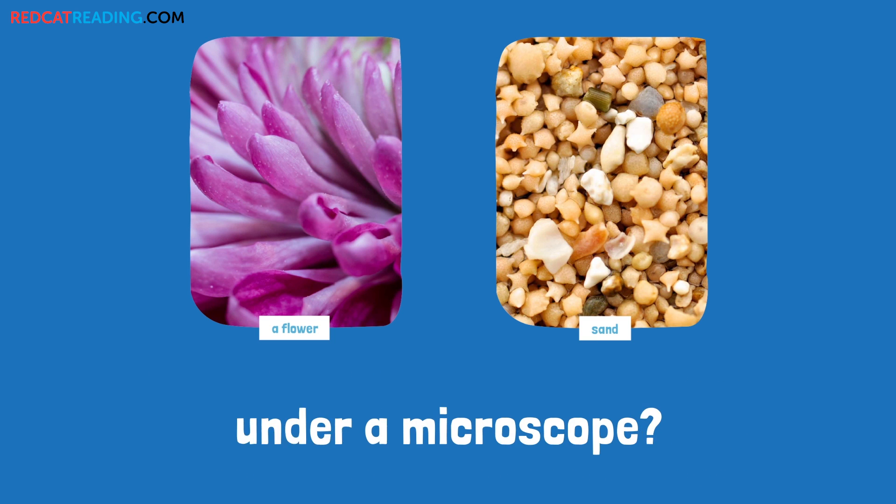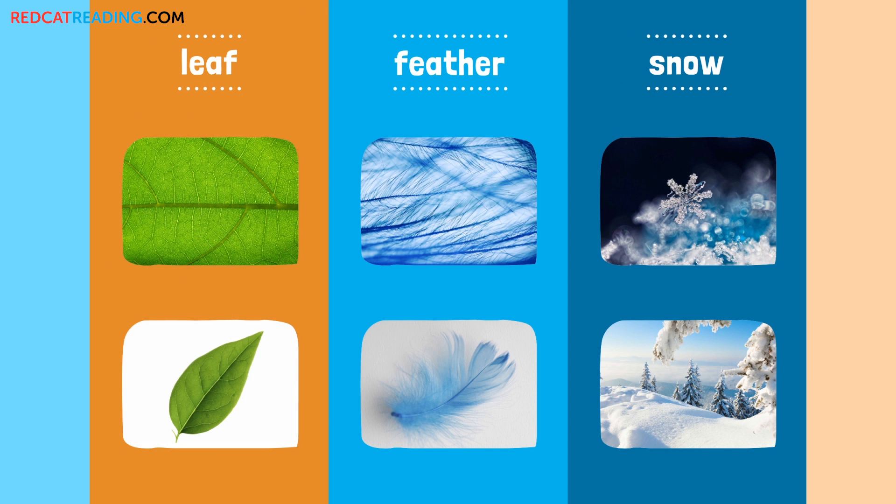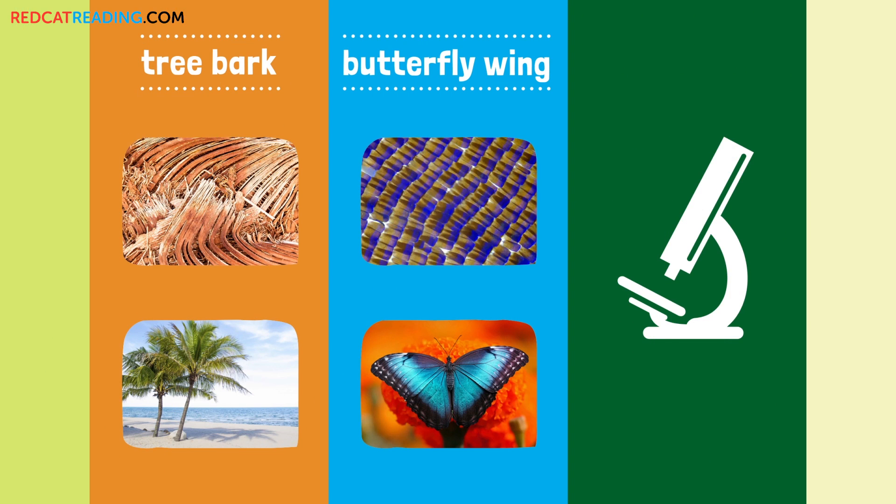What else do you want to see under a microscope? Leaf? Feather? Snow? Tree bark? Butterfly wing. The end.